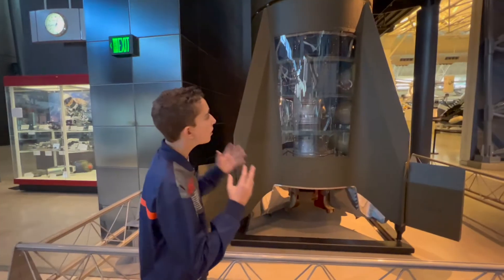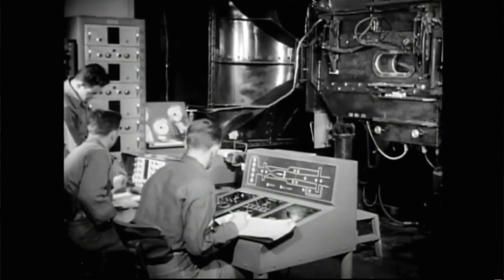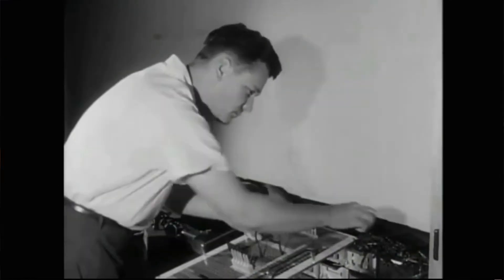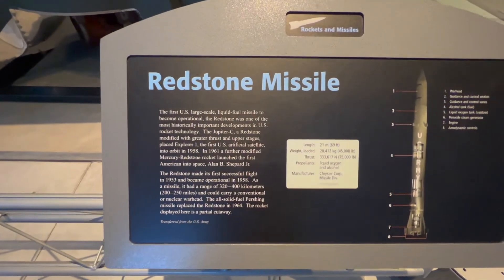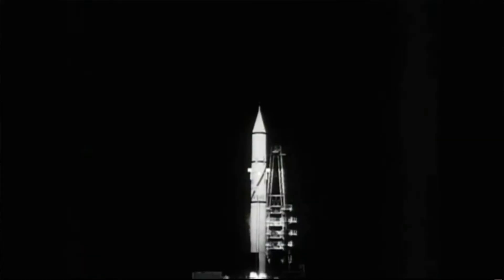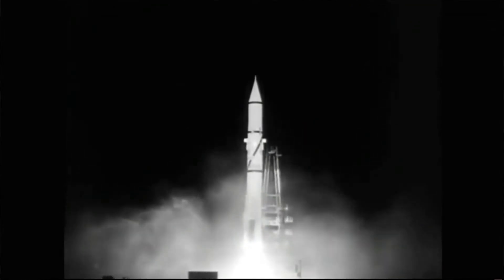The Redstone Missile was developed in the 1950s for the U.S. military, specifically the U.S. Army, and it was the first U.S. large-scale liquid-fueled missile to become operational. It had a range of around 250 miles and was propelled by liquid oxygen and alcohol.